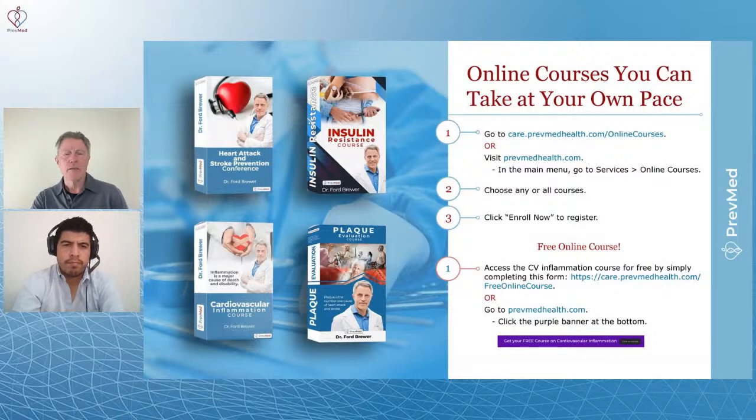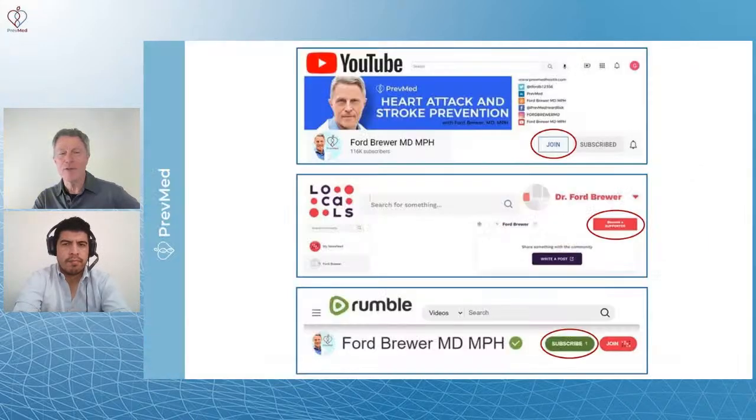Another big error that doctors make over and over again is how to evaluate plaque. You look at Tim Russert — very well-known guy, but also the poster boy for this issue. He passed his stress test, was worried about heart attack, thought he was good — and then he died from a heart attack. So stress test is not the best way. The plaque evaluation course and the book help you get exactly to where you need to be. The real short answer about what causes heart attack and stroke: it's cardiovascular inflammation. Even fewer docs understand that.